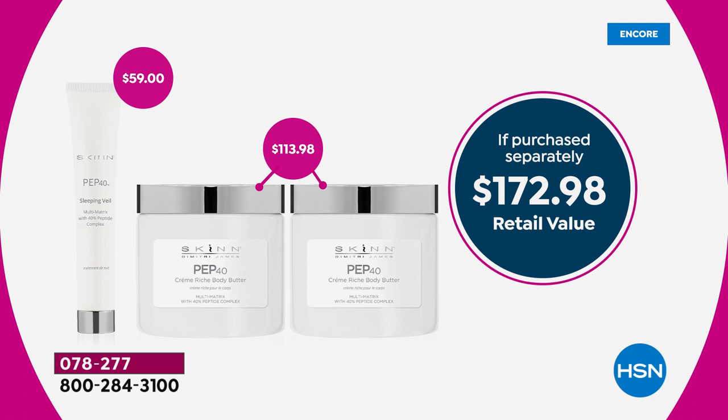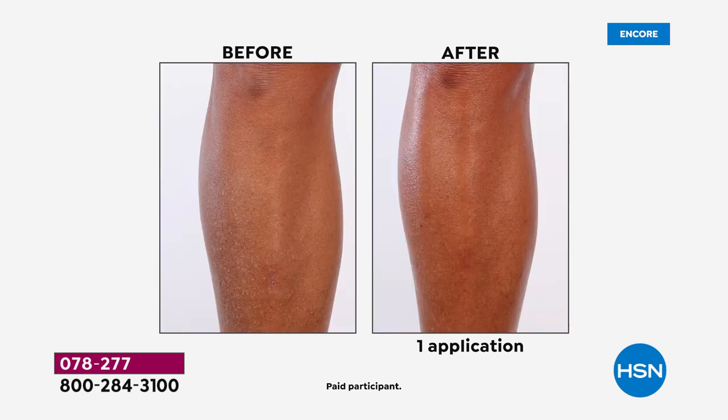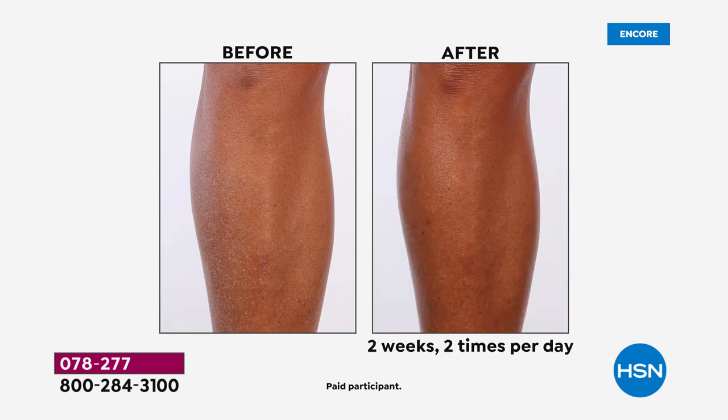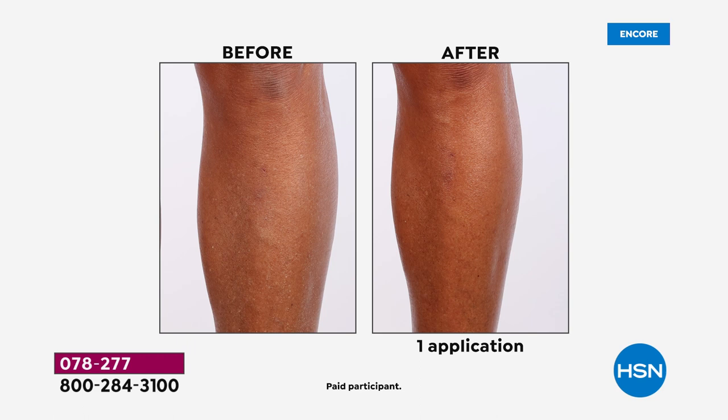I have trusted my skin to Skin Cosmetics for over 15 years, and there is a reason I trust Dimitri James — he is the formulator. He knows every single ingredient in every single bottle, and that doesn't happen very often. Dimitri, you actually own the factory — these are made to order right from your lab. You're the one who creates the formulas. That's why this is so unique — no one else has that 40 percent peptide concentrate.